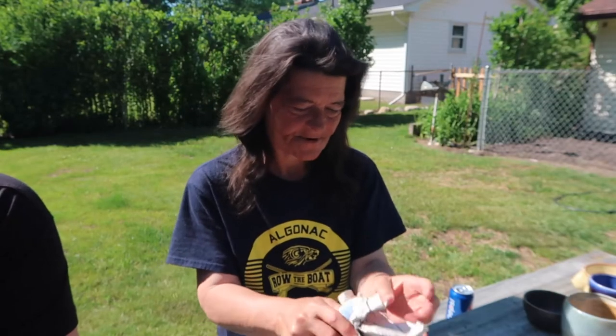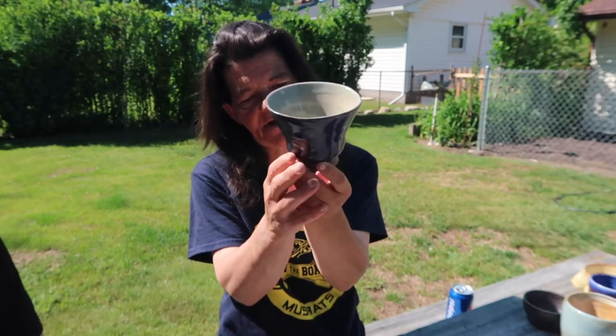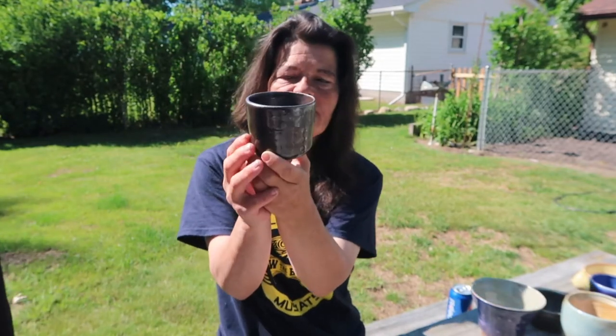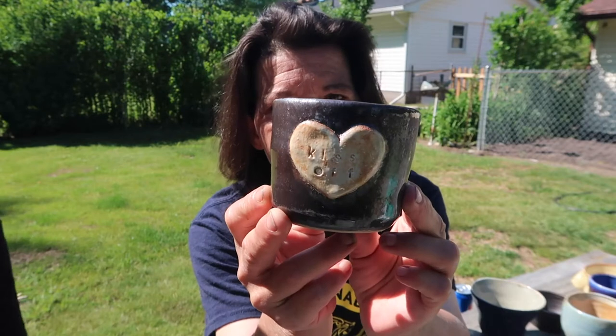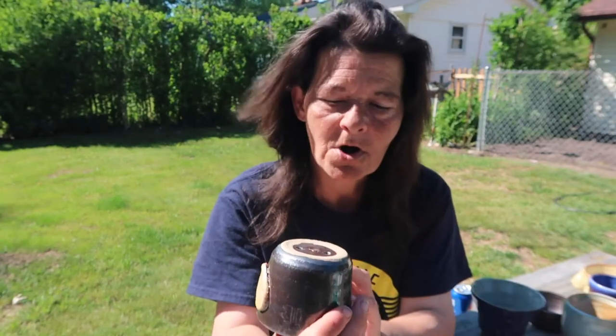Oh my gosh. How beautiful is that. A little on the heavy side, but. Now this is Heather being in one of those moods. It says 'kiss off,' which is so cute. Overall, it turned out to be a really nice piece.